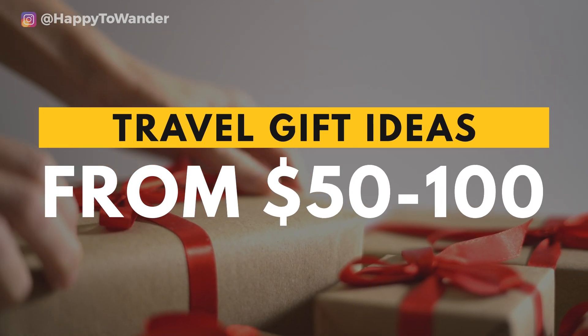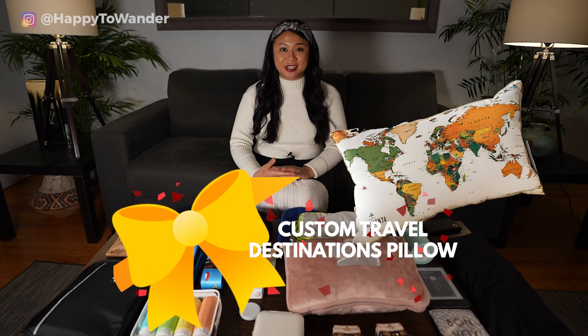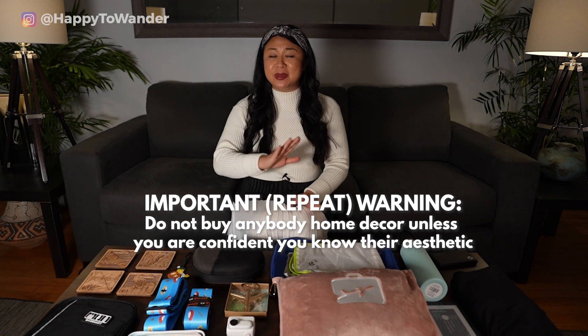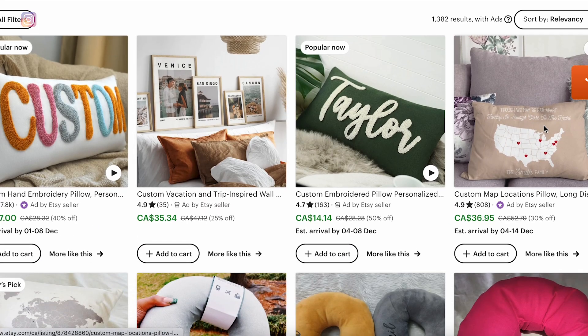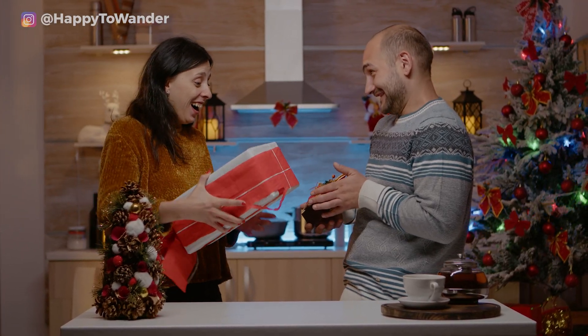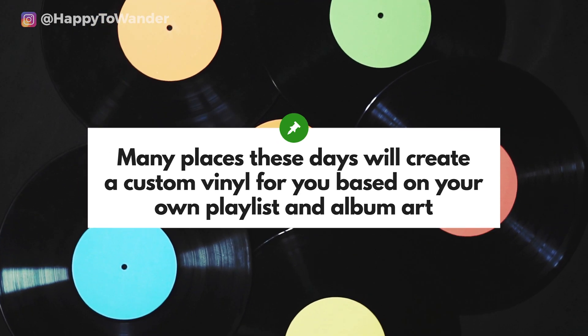Now let's bump up the budget to $100. One idea I really like is a custom pillow showing the different travel destinations they've been to — again, be a bit careful if you're not familiar with their home aesthetic, but as someone who's received a similar gift it's such a cute way to document travels. Another really cool idea is a custom vinyl: you send a playlist of songs and art for the cover, and it comes to you as a physical vinyl disc — great for someone sentimental who you've traveled with, with songs from a trip you did together.